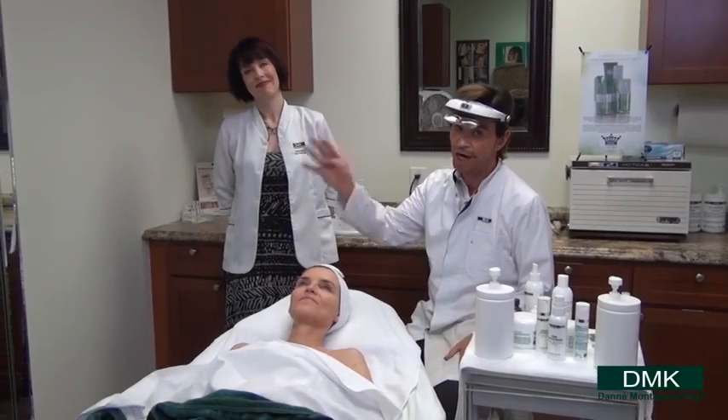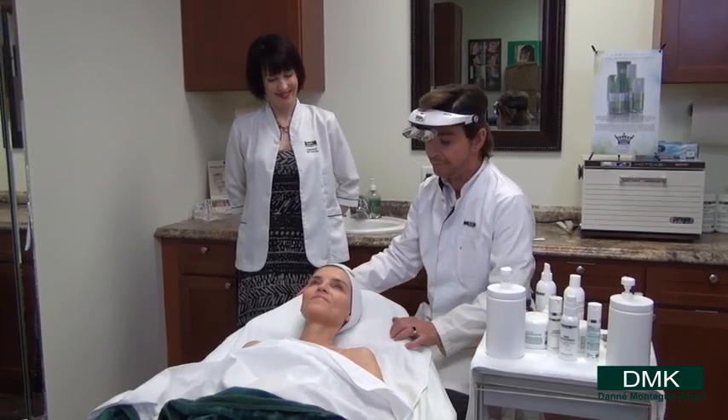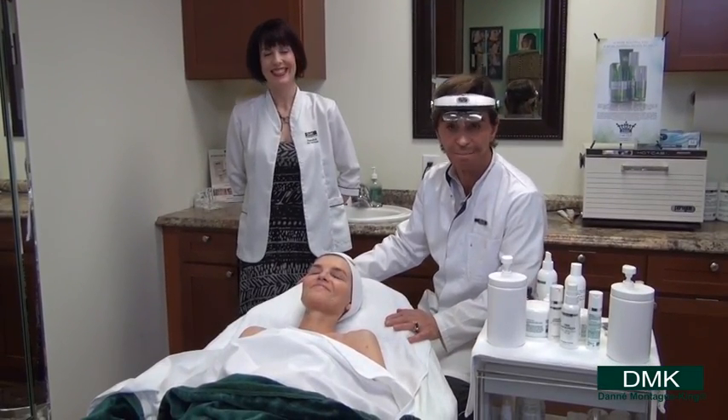Hi Skin Gamers, this is week four with our beautiful model Mary. Notice I say Mary the correct way, not Mary.